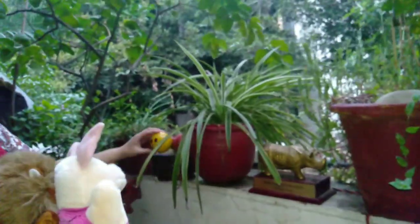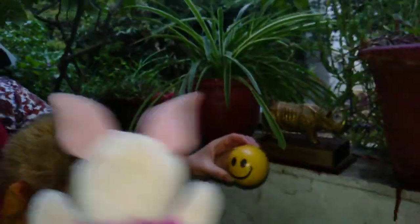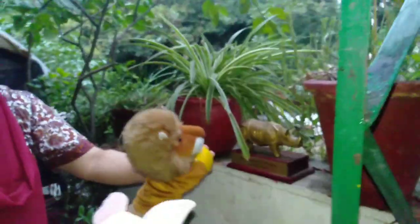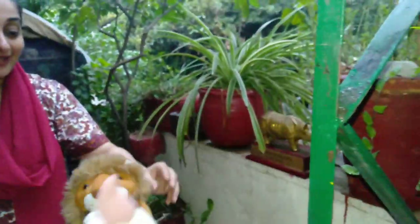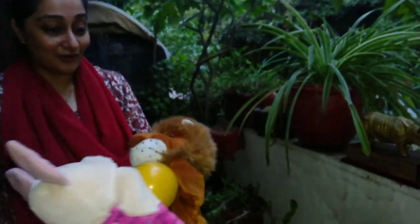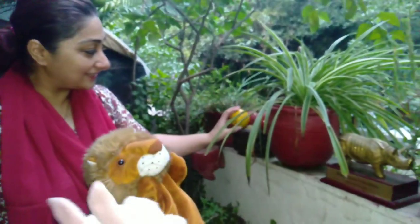Look here — this is a ball. What do you do with the ball? Play! I like to play. You can play, but this is a non-living thing. So let's keep it aside right now.